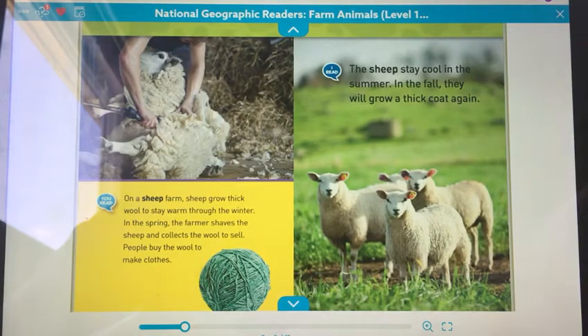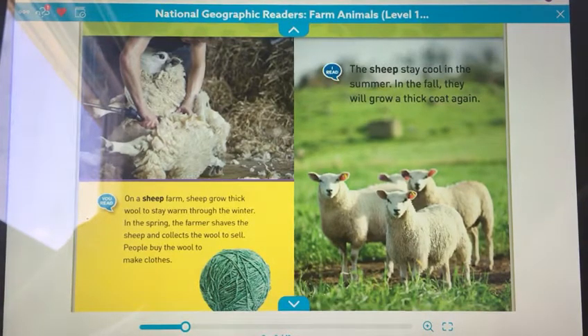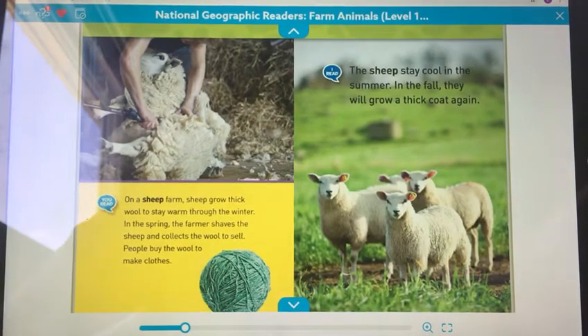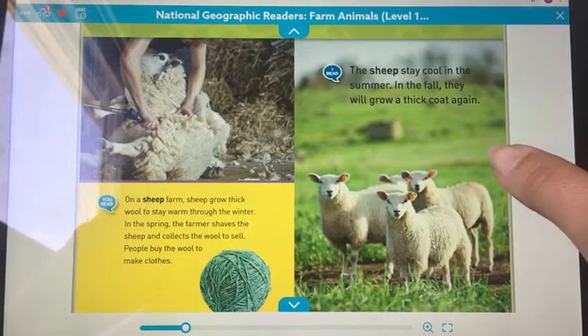On a sheep farm, sheep grow thick wool to stay warm through the winter. In the spring, the farmer shaves the sheep and collects the wool to sell. People buy the wool to make clothes. The sheep stays cool in the summer, and in the fall they will grow a thick coat again.